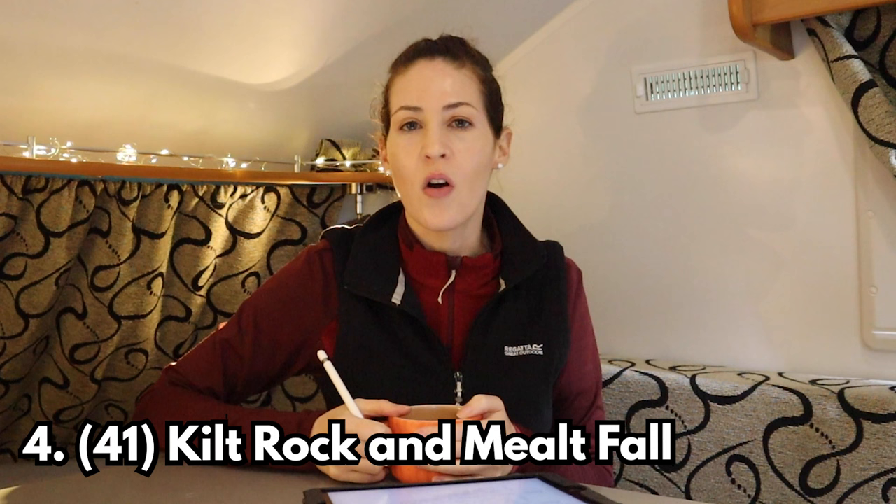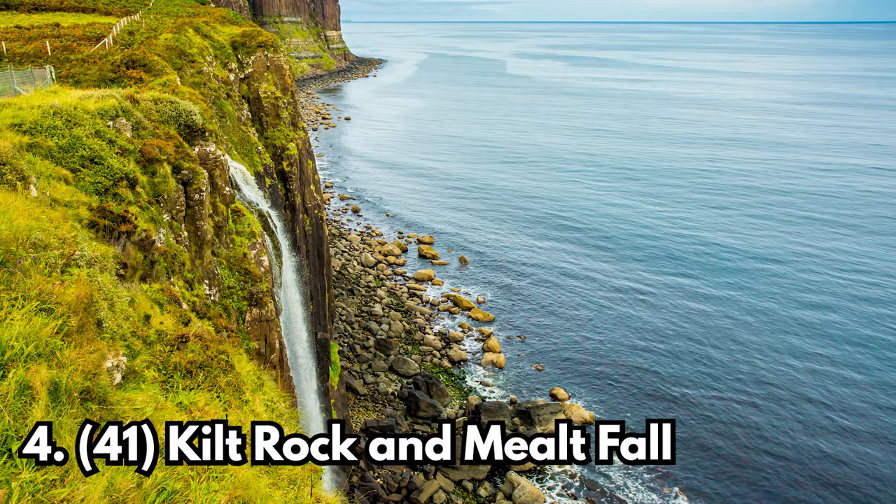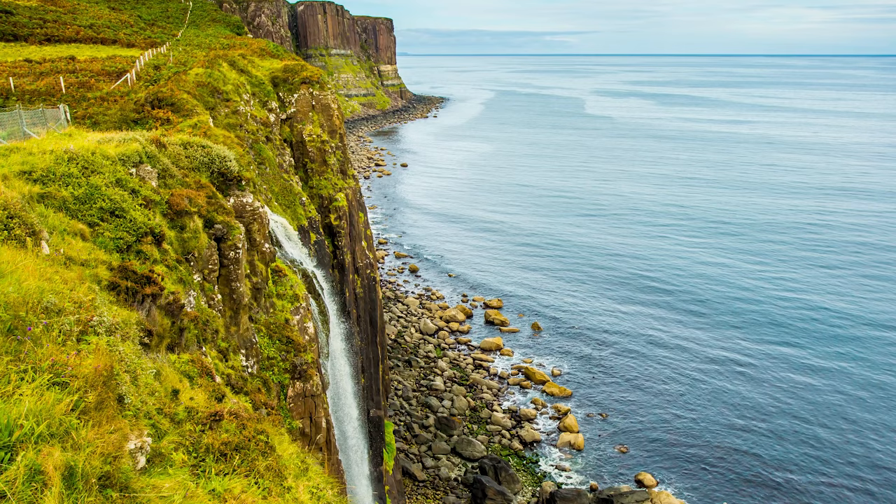The last stop on the Isle of Skye is Kilt Rock and Mealt Falls. I never got to go to this one, but basically the cliffs resemble kilts and there's a waterfall over the side.